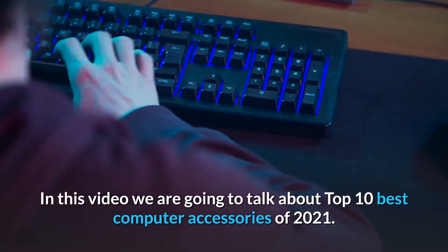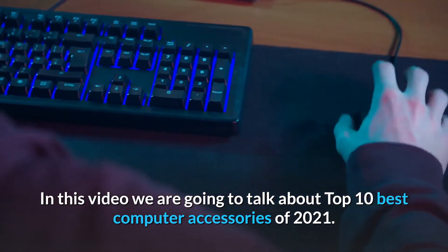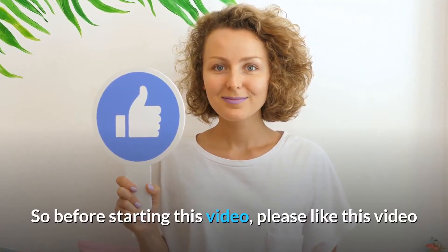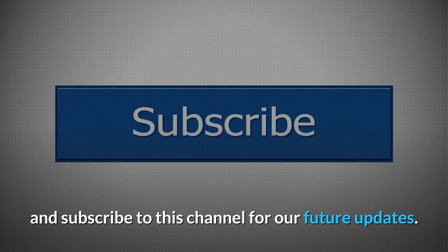In this video we are going to talk about Top 10 Best Computer Accessories of 2021. So before starting this video, please like this video and subscribe to this channel for our future updates.